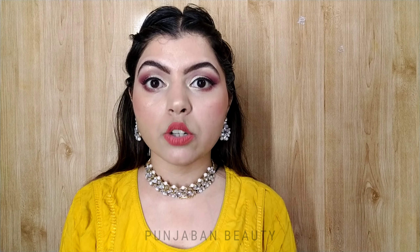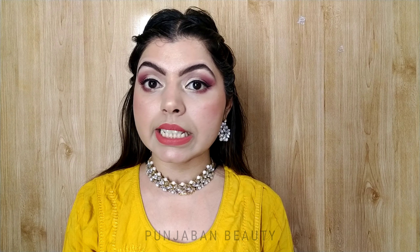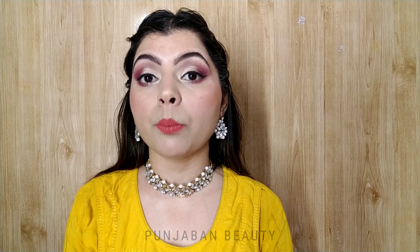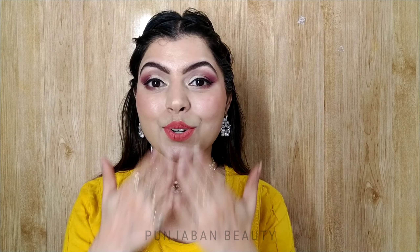So guys, that was my today's video — a simple makeup look for Eid for teenagers. I hope it was helpful for you. If you liked the video, please like and subscribe to the channel, and let me know in the comments how my makeup looks today. We'll see you in my next video — bye bye, take care, love you all!